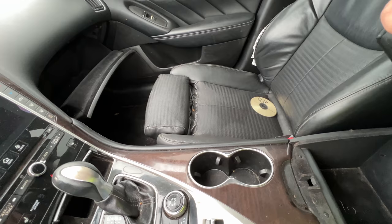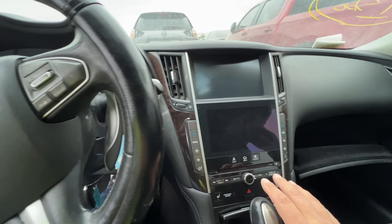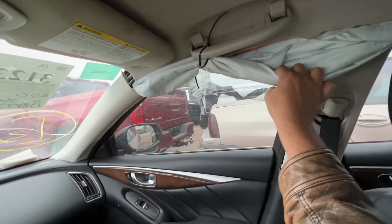Someone took the keys — you've got to be kidding me. Wait, hold on — there it is, I just didn't see it. Dead, of course. Look at that center stack, that is beautiful.